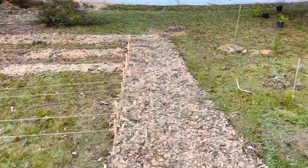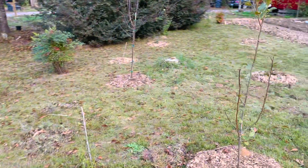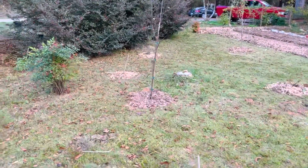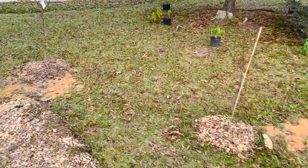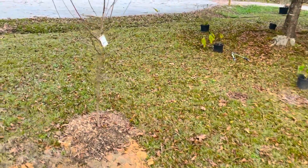As we pan around here, you'll see more of our fruit tree orchard. All of these are relatively new — put in within the past couple years and even this year. But we're hoping that within the next few years we'll be getting nice production off of all these trees.